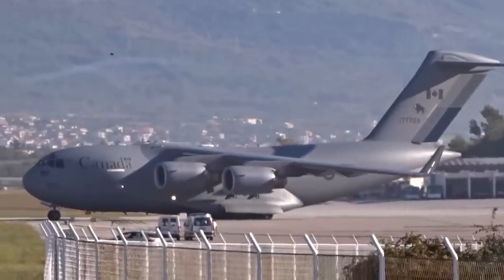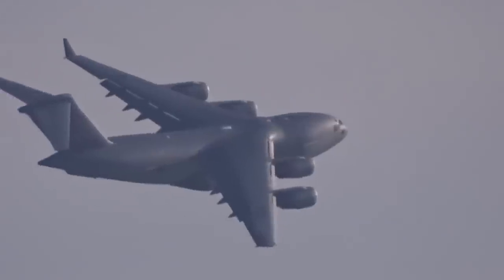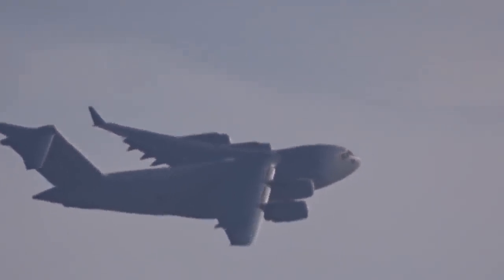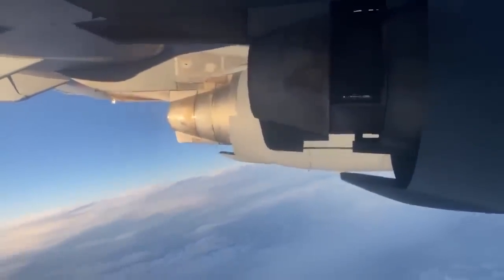A Royal Air Force C-17 Globemaster III military transport aircraft performed a daring maneuver in the skies above the United Kingdom on July 29, 2021. As footage from that day shows, the aircraft engaged its thrust reversers to drop from a cruising altitude of 30,000 feet to 5,000 feet in just two minutes.